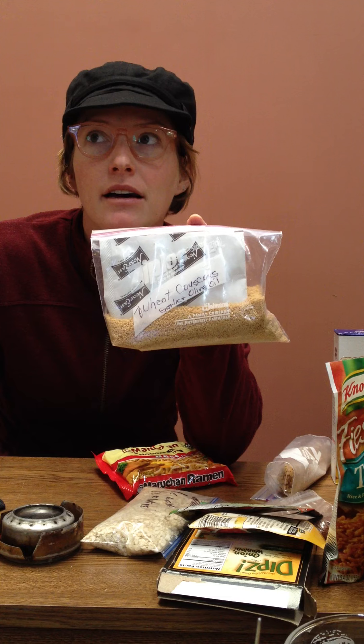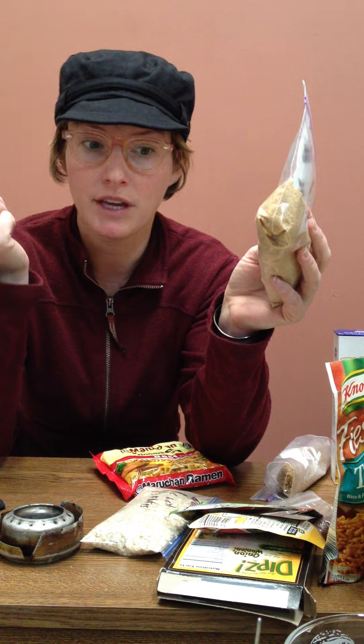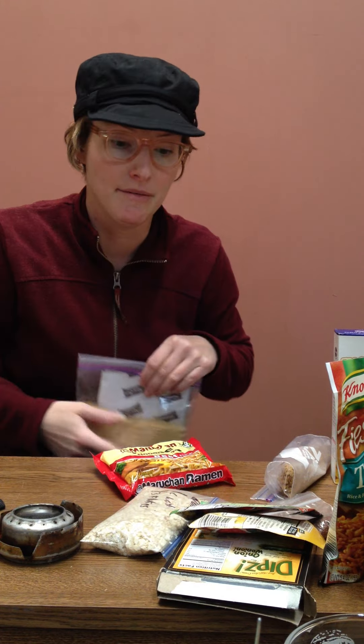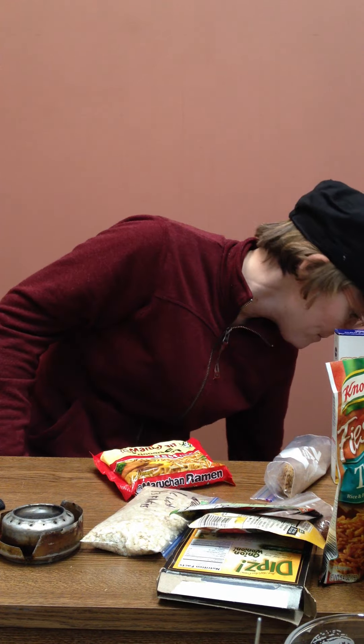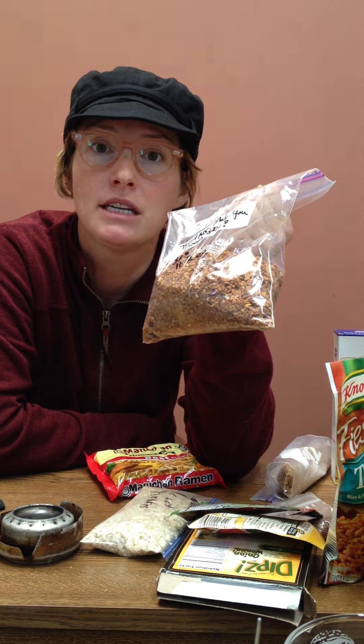Couscous — you'll be tired of it before you even hit Central California, but it is handy. The Near East brand comes with seasoning packets, so easy. In my stove kit I carry a little plastic container that seals — you can reconstitute the couscous and carry it with you so it's ready for lunch, and that's pretty nice. Add those dried veggies and whatever else you have to it. Carrying tortillas out of town is essential, and rehydrating these dried refried beans is actually quite delicious. Carry some Taco Bell seasoning sauce packets and cheese from town and make some burritos — it's pretty awesome.